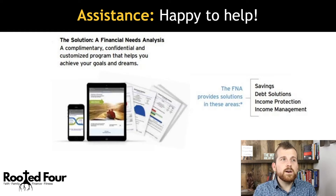Assistance is available — happy to help. What we do here is a financial needs analysis. It's complimentary, confidential, and a customized program to help you achieve your goals and dreams, covering savings, debt solutions, income protection, and income management. If you have any questions, I'd love to help. This has been Matthew Ritchie — have a wonderful day. Take care, and God bless.